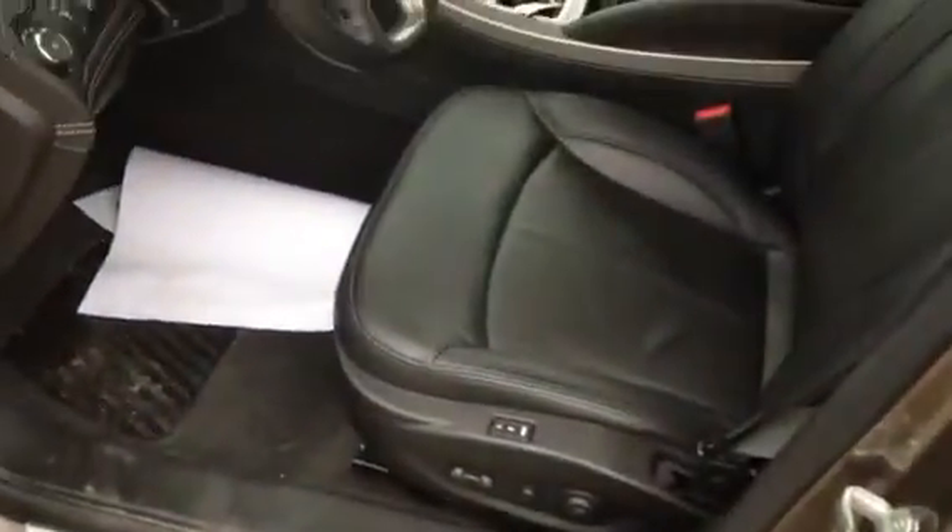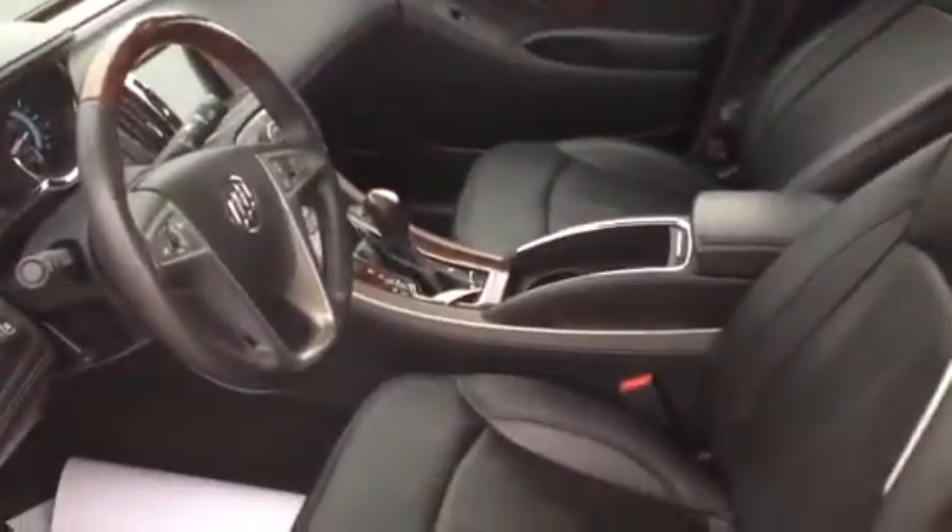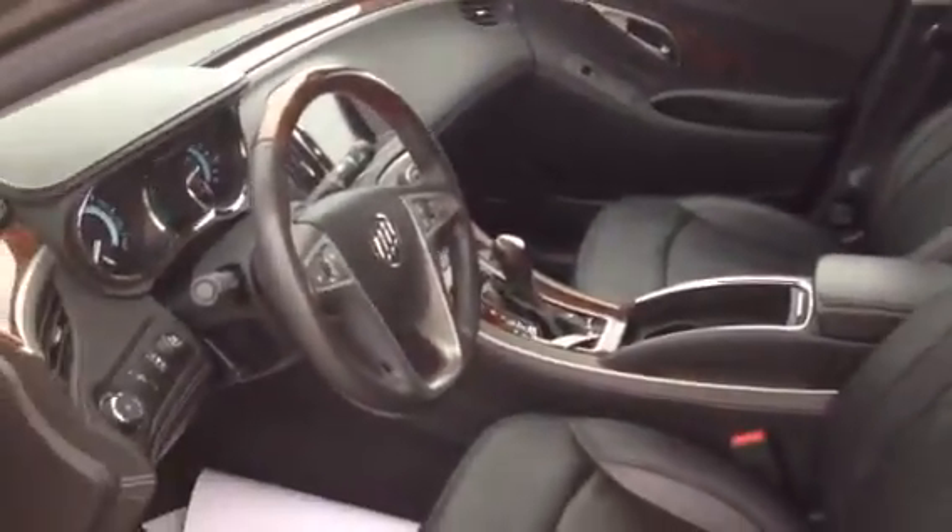No body damage or blemishes. Nice, clean ebony interior. This one has 108,000 miles on it. It's got the memory seats and backup camera, and the better sound system in it.